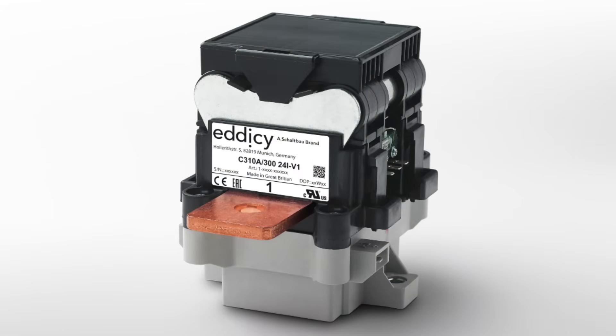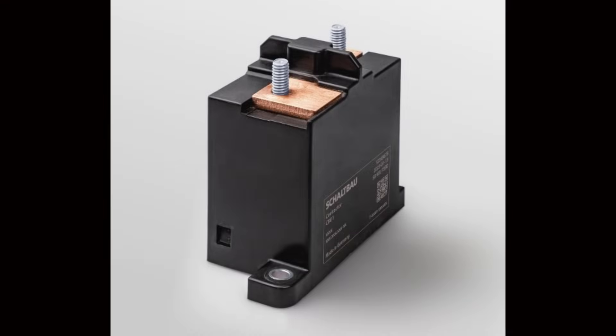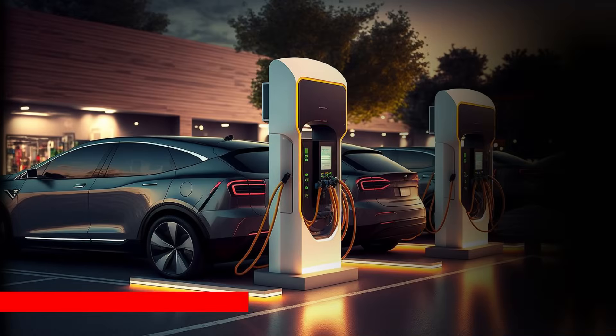Schaltbau has what they call the C3XX series and a new C380 coming out. What can you tell us? The C300 series is a contactor designed for energy storage and battery storage systems. The C800 series is IATF compliant and geared towards commercial vehicle and automotive applications. These are new products out today. A lot of design effort goes into fitting the technology from the rail industry — going from large contactors down to something small and compact — and that's where these products evolve from.